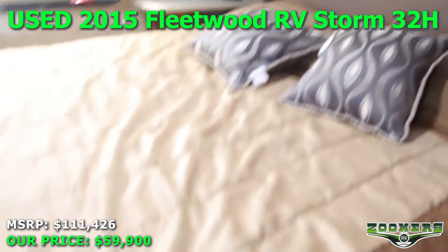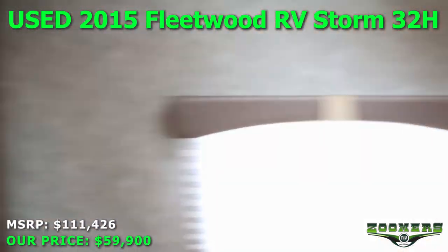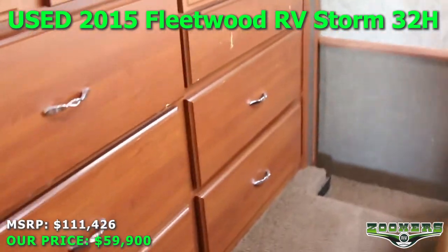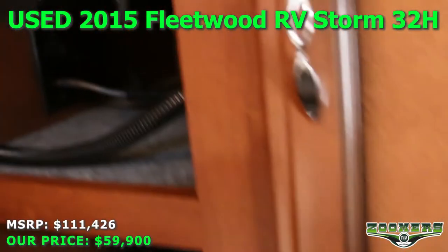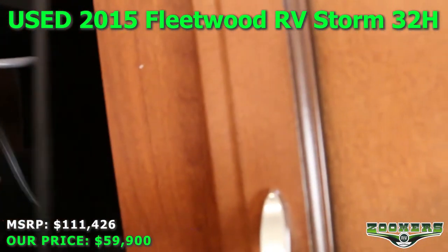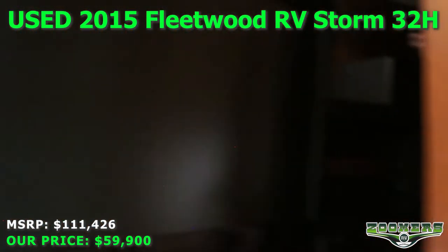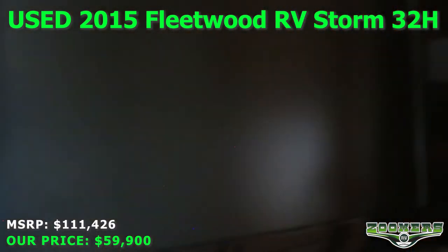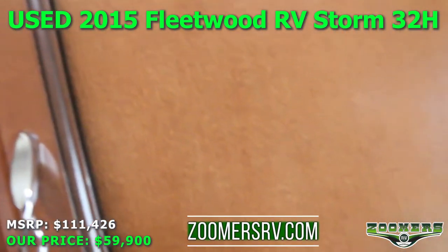We have our bed, end tables, overhead cabinetry, and lights. We have our wardrobe space with drawers. Another nice feature here is that if you look behind this drawer, we have a TV that you can pull out and swivel, and you just swivel it back. So that's a great use of space — you have a TV in your bedroom as well.